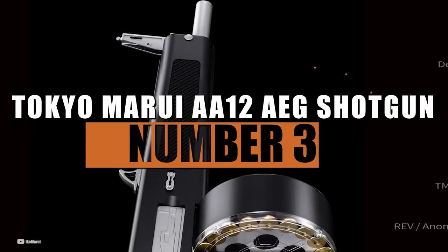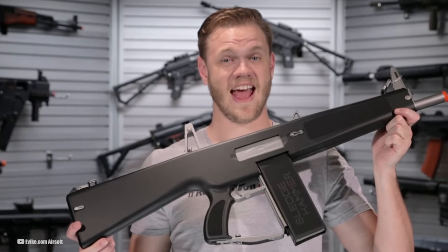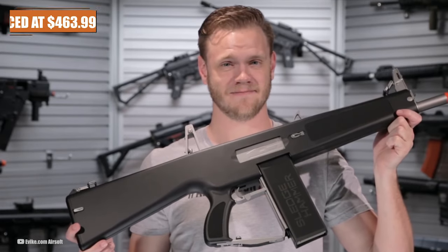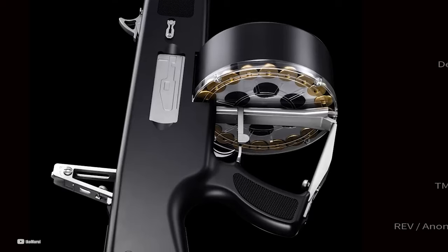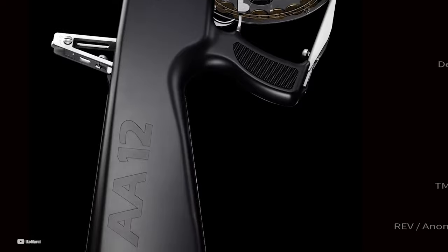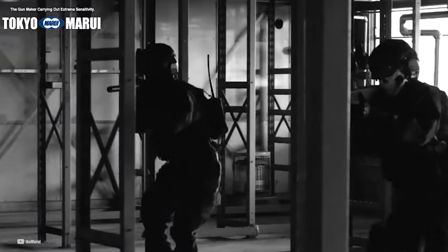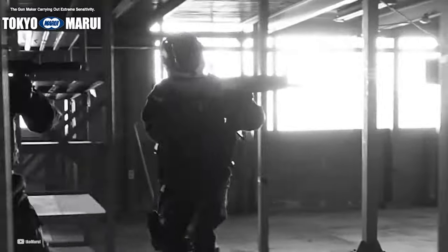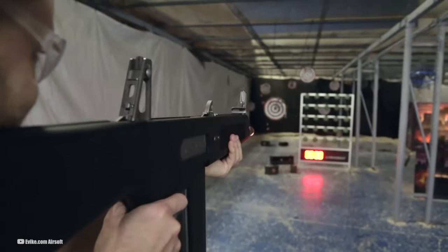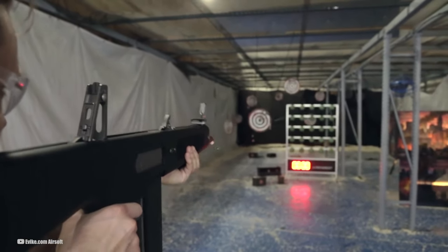Number 3: Tokyo Marui AA-12 AEG Shotgun. In at number 3, we have the Tokyo Marui AA-12 AEG Shotgun. Priced at $463.99, this groundbreaking airsoft shotgun is the first automatic electric shotgun, or AES, in the world, featuring 3 inner barrels for unparalleled performance. Tokyo Marui never fails to push the boundaries of innovation, and the AA-12 is a testament to their dedication. The ability to individually adjust each inner barrel by sliding open the ejection port cover allows for precise control over the spread of BBs.